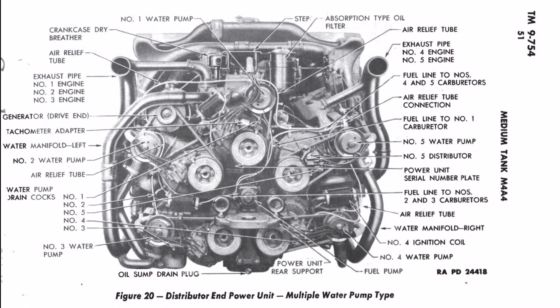Let's take a look at some more photos of the multibank engine. This is a picture of the multiple water pump type — you can see the five water pumps. Take a look at the notation for the exhaust pipes: on the left side of the picture you have an exhaust pipe for the number one, two, and three engines — interesting that Chrysler actually called them separate engines. The right exhaust pipe is only for two engines. With five banks, one exhaust has to handle three and the other two.